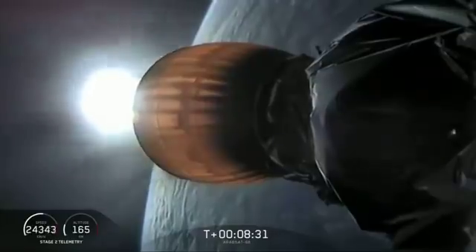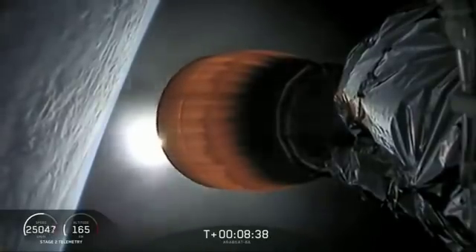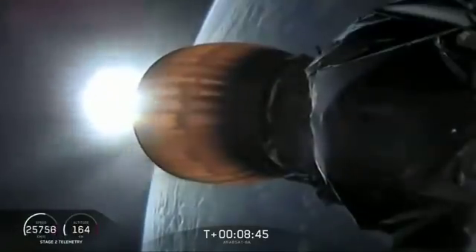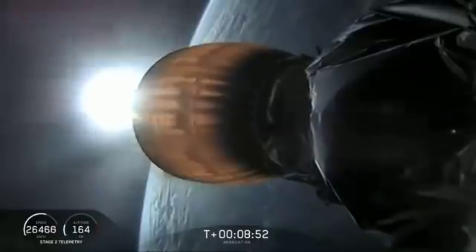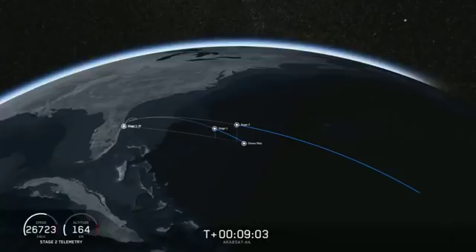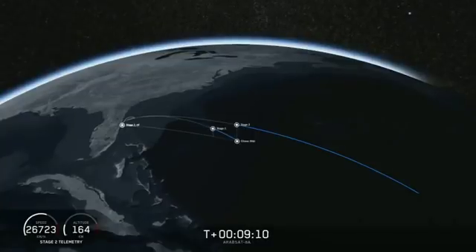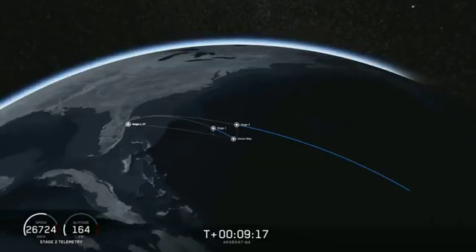Coming up in about 20 seconds, we're going to listen for confirmation of SECO-1 — Second Engine Cutoff 1. MVAC shutdown. Good orbit. Nominal orbit insertion. And we have that confirmed — good orbit. Coming up in about 15 seconds will be the center core landing burn beginning.